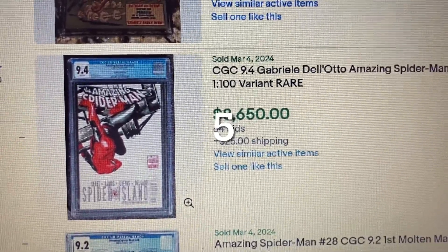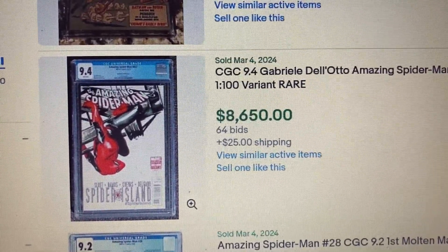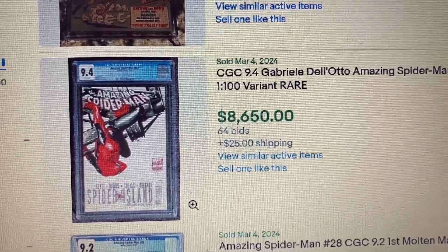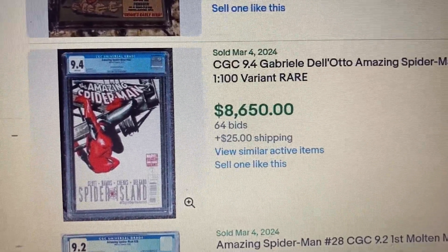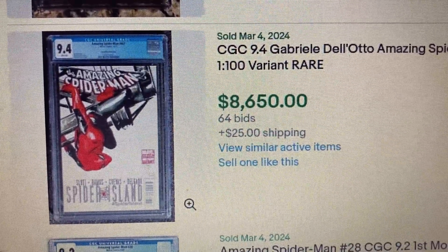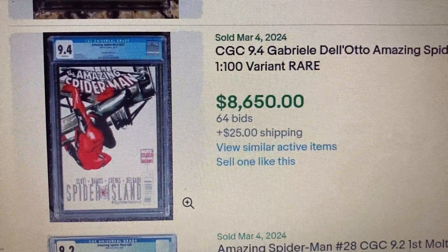Comment number 5, Amazing Spider-Man issue 667, CGC 9.4, Gatefold Wraparound variant — this is a 1-in-100 variant. This sold for $8,750 with 64 bids.